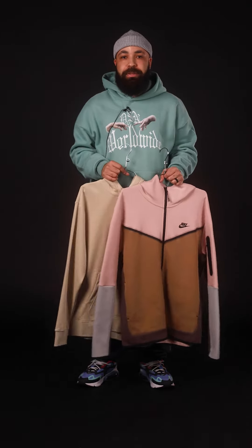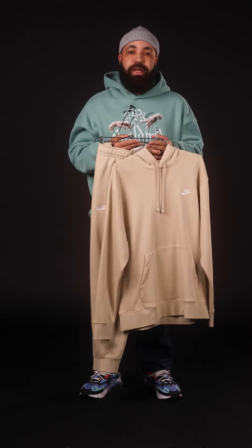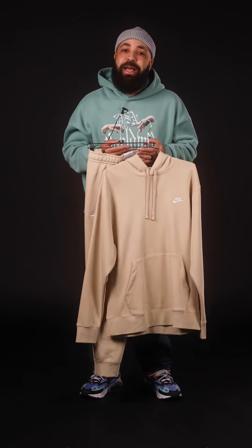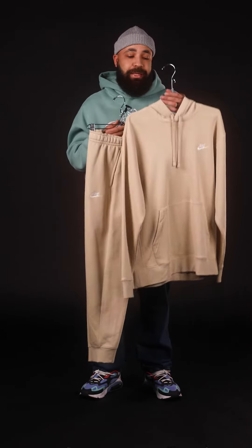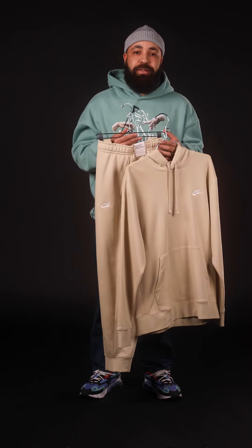Let's talk Nike Club Fleece. This Nike Club Fleece sweatsuit is your standard sweatsuit — it's perfect for lounging around the house or running some errands. It's 100% cotton, so it will shrink a little bit over time as you wash and dry it. But it has a nice loose baggy fit and it comes in a wide variety of different colors.